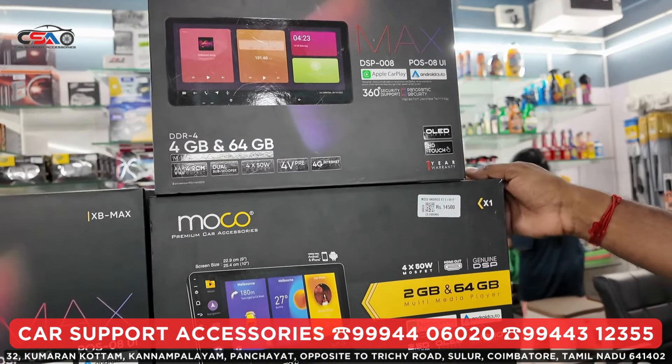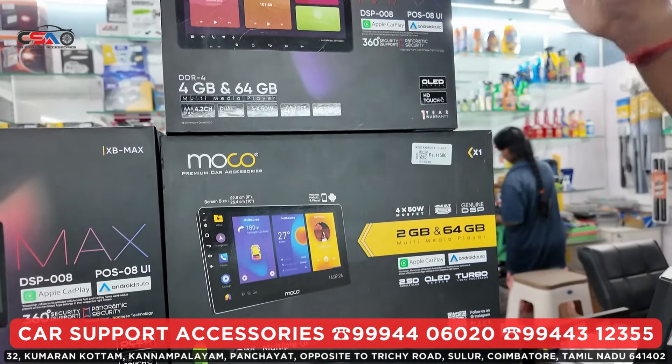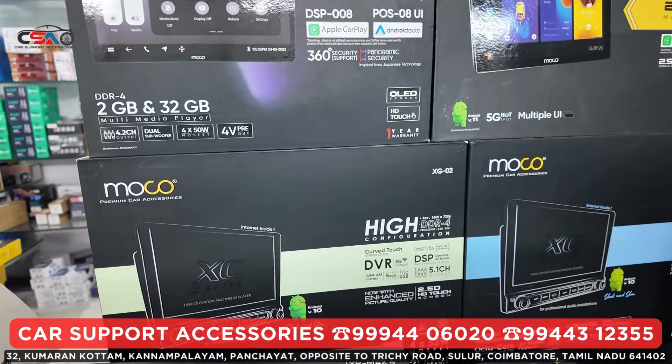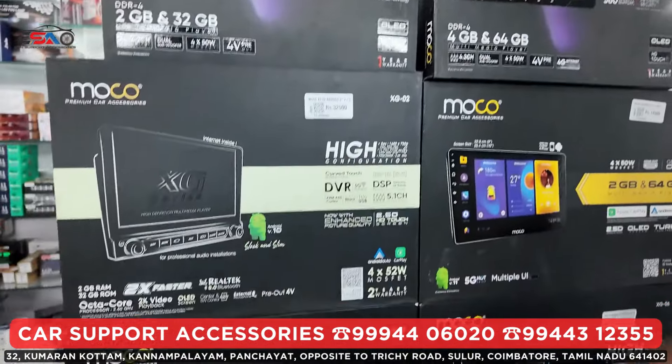This is a basic model. This is the X1 model. This is the max model. This is the high-end XZ series. This is the XZ series and this is the XV Max.